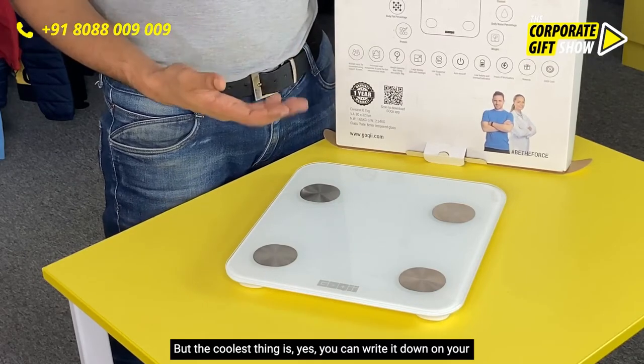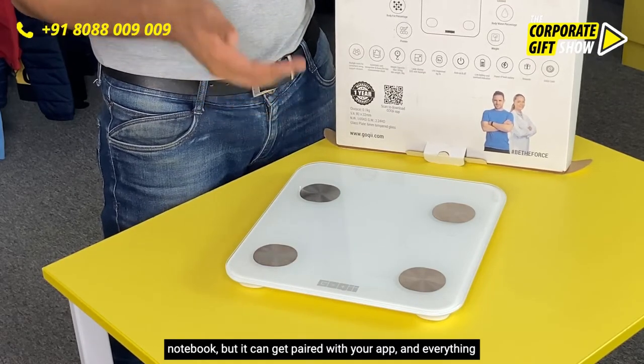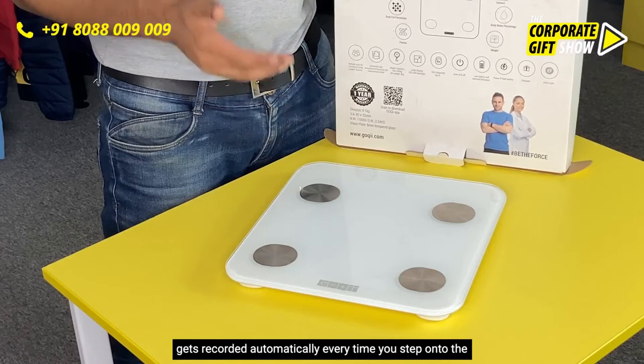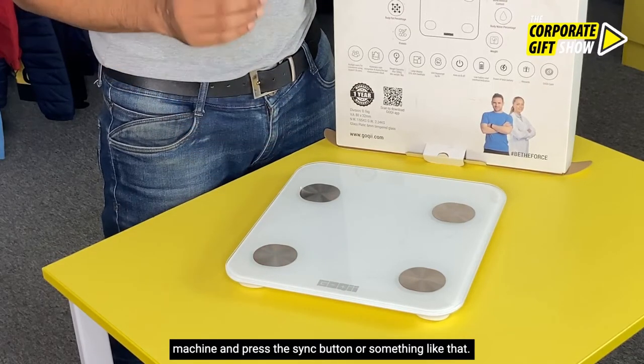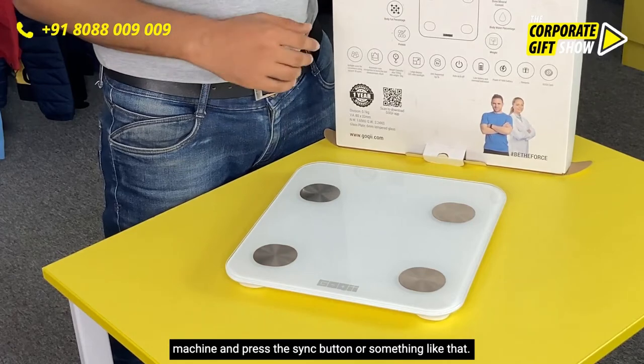You can write it down in your notebook, but it can get paired with your app and everything gets recorded automatically every time you step onto the machine and press the sync button.